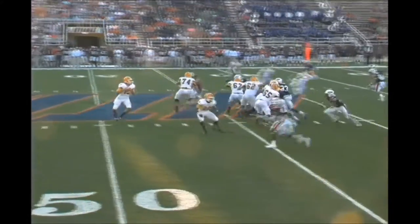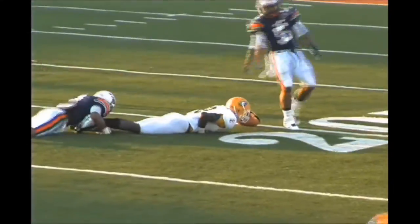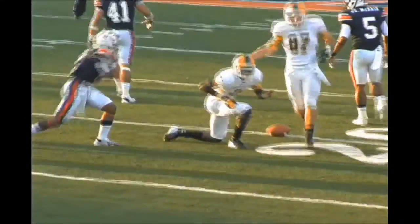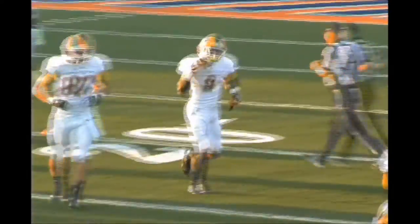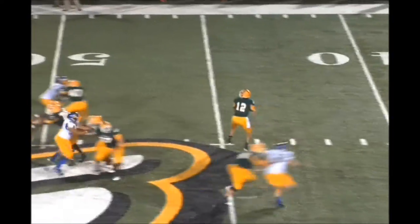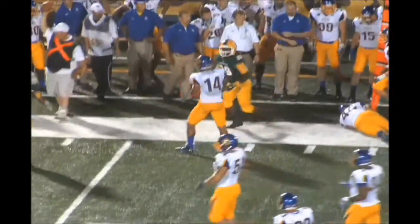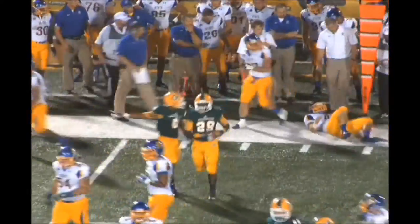Slot left, Stanley to throw, across the middle — caught, Stanley Moore again, down to the 21. Reaches it out — that's a back shoulder throw. Well thrown, great catch. Lions move the chains again. Second and four, Stanley to throw, has time, dumps it out, he's got Weary, first down, just out of the flats on an out route.